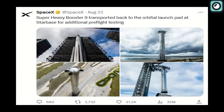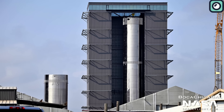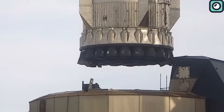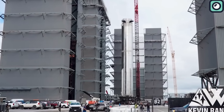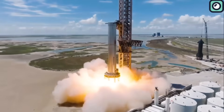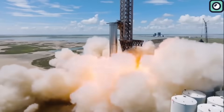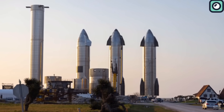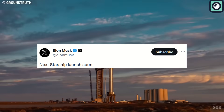The work of implementing these changes took place within an assembly building at Starbase. Once everything was set, Booster 9 was moved to the orbital launch mount, where — both on August 6th and today — the booster proved its strength with a successful static fire engine test. The anticipation is palpable, and the question on everyone's lips is when the orbital launch test will take place. Musk recently responded to an update with an optimistic note hinting: "Next Starship launch soon."